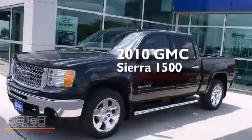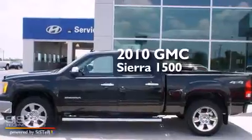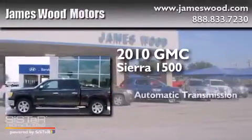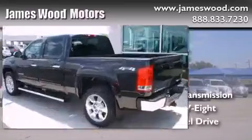This is a certified pre-owned 2010 GMC Sierra 1500. This truck has an automatic transmission, a 5.3-liter V8, and four-wheel drive.